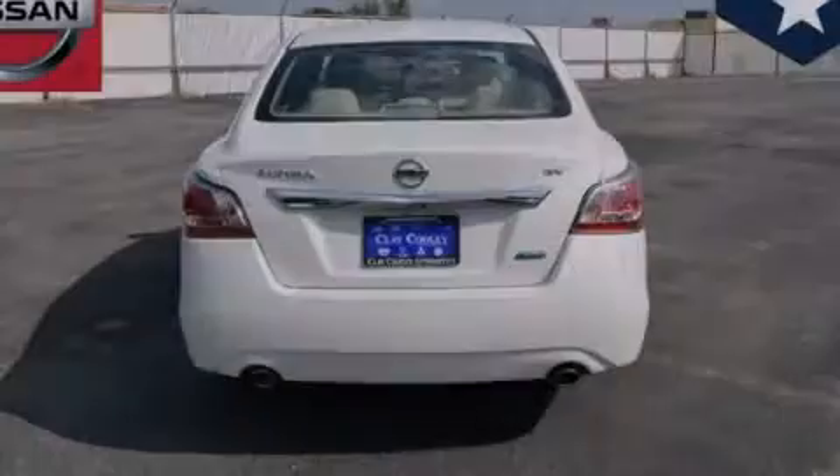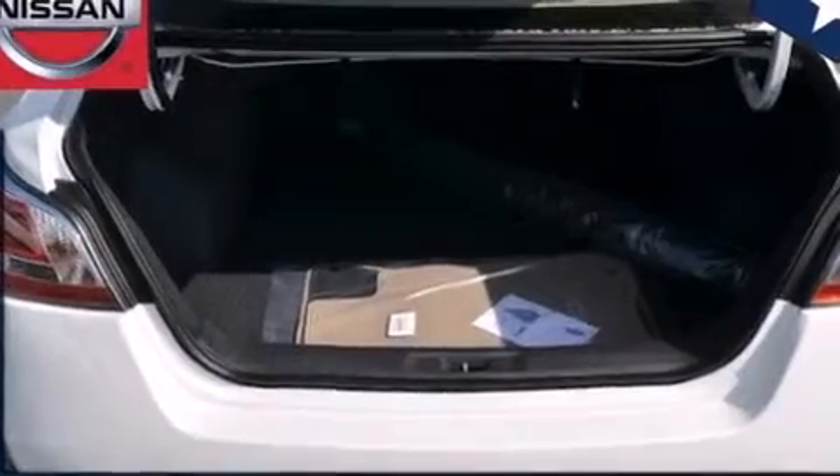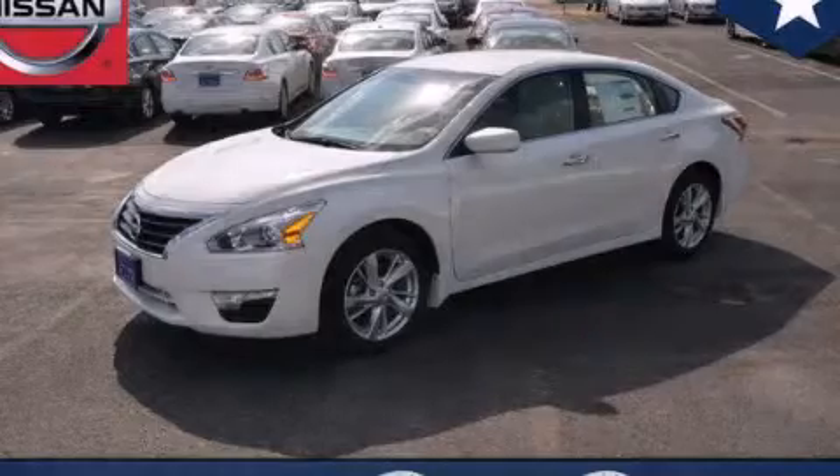With an EPA estimated rating of 38 miles per gallon on the highway, fuel efficiency is still high on the list of priorities. We invite you to contact us today to learn more about this vehicle.